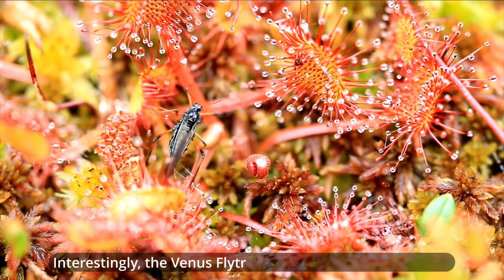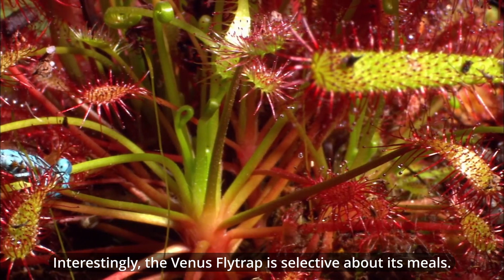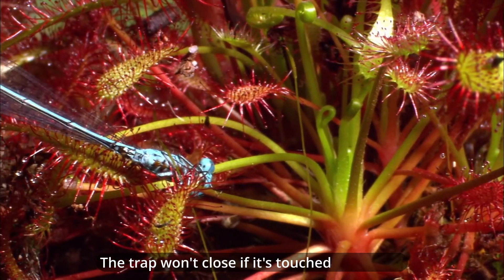Interestingly, the Venus flytrap is selective about its meals. The trap won't close if it's touched only once. It requires at least 2 touches within 20 seconds, or 5 touches in total, to trigger the closure. This helps the plant avoid expending energy on false alarms like raindrops or debris.